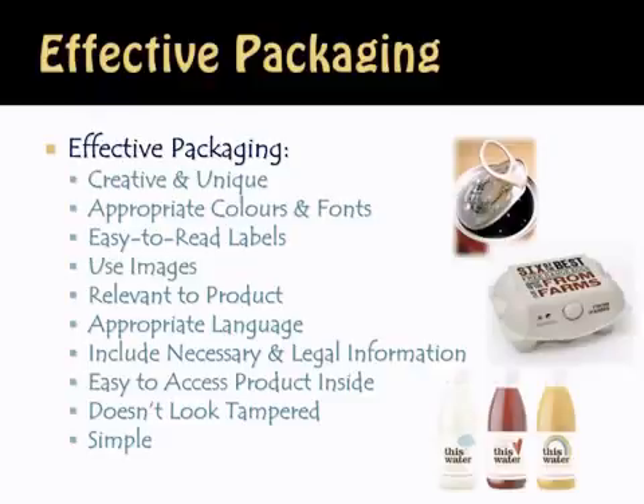Another thing — the package shouldn't look tampered with. If a package looks roughed up or beaten up, it's not effective. You want your package to look fresh, clean, and untampered. And lastly, keep it simple. Simple packaging oftentimes stands out, and many of those examples you see on this slide are very simple and yet very eye-catching.